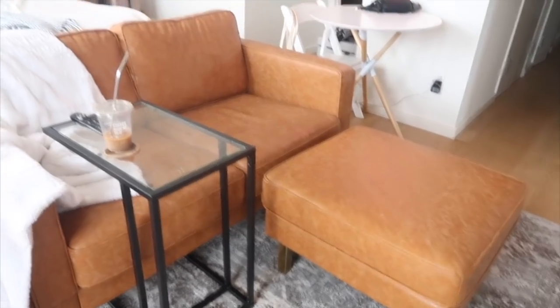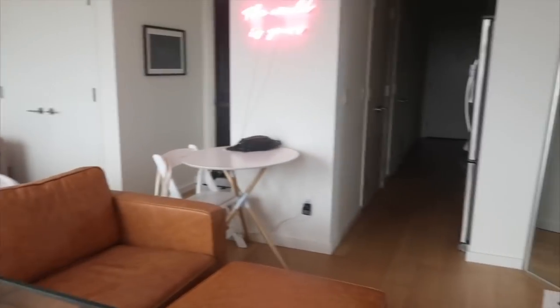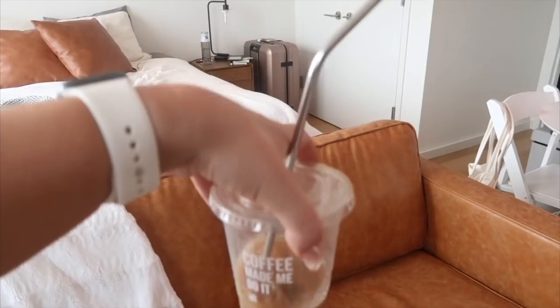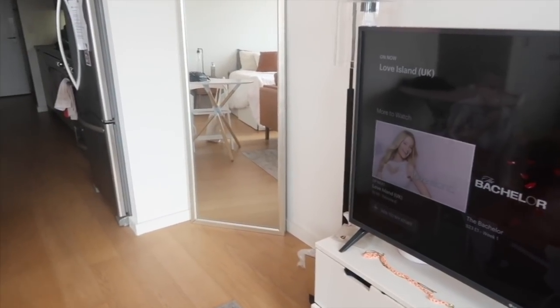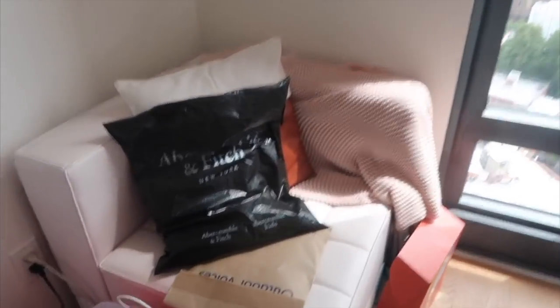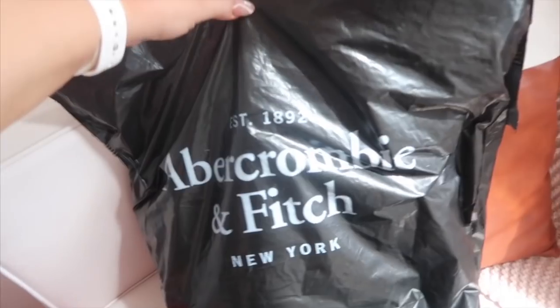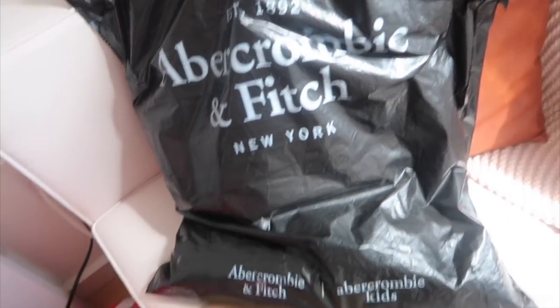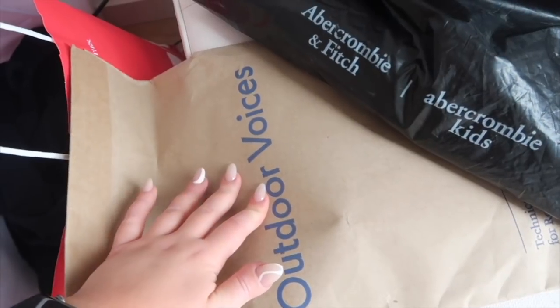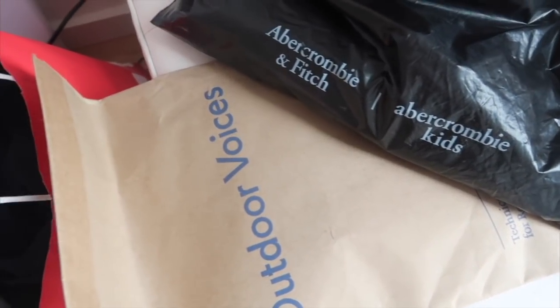It is Saturday! I went and got some coffee this morning as a little weekend treat. I've been watching Love Island, just really thriving and ready to start this weekend. I also got some clothes in the mail — a couple things on sale from Abercrombie and something I've been waiting to get from Outdoor Voices. Let's start this vlog with a little try-on haul!